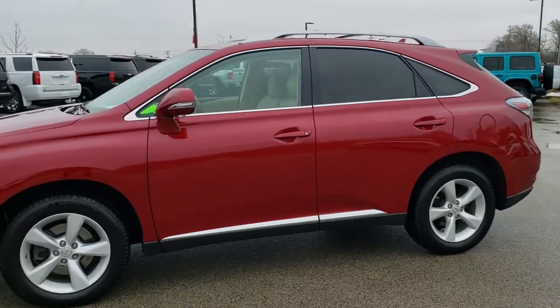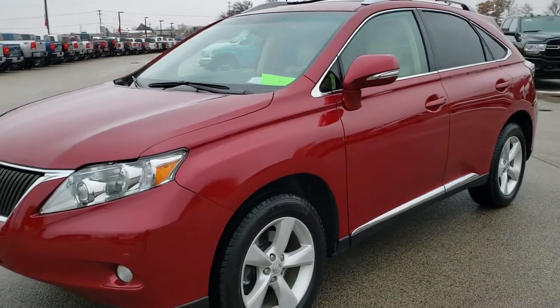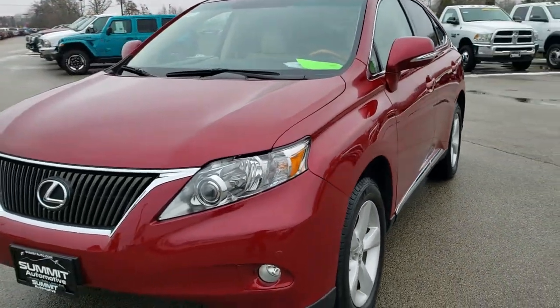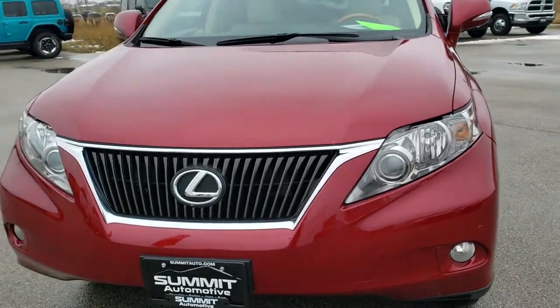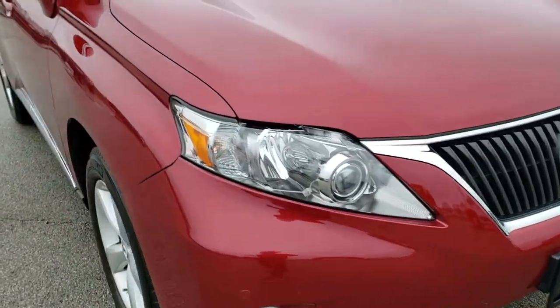This is talk number 10445. We are here at Summit Automotive in Fond du Lac, Wisconsin — your new and used SCV headquarters — and today we are checking out this exceptionally clean 2012 Lexus RX350.